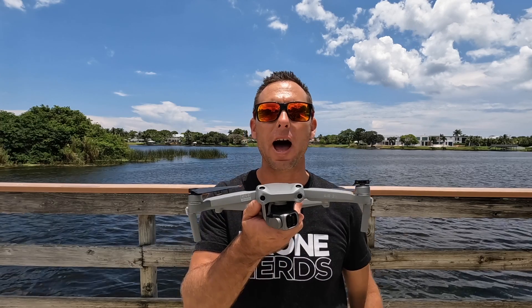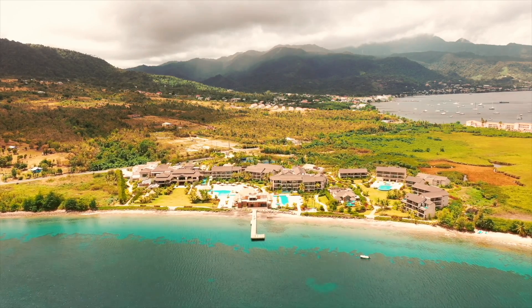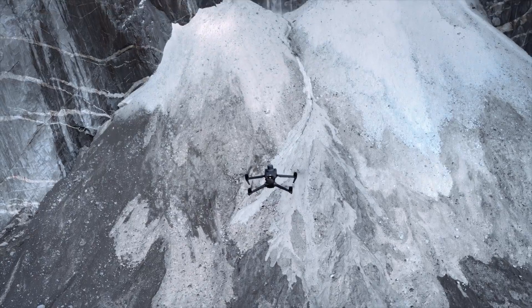If you want to fly your small UAS as part of the Part 107 rule, you have to obtain a certificate from the FAA. First time pilots must be at least 16 years of age, be in physical and mental condition to fly a drone, be able to read, speak, write, and understand English, and pass the initial knowledge exam on manned aircraft general.